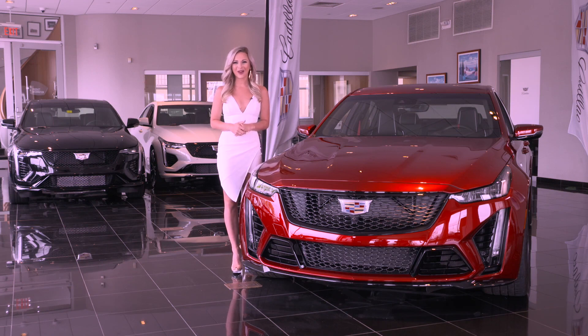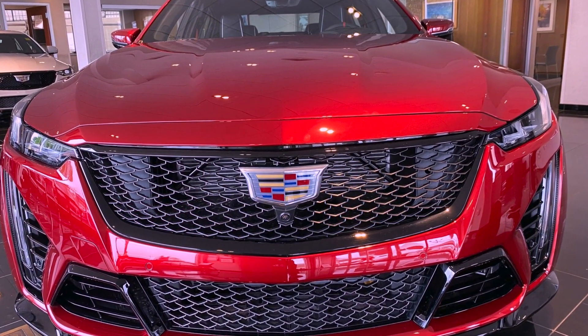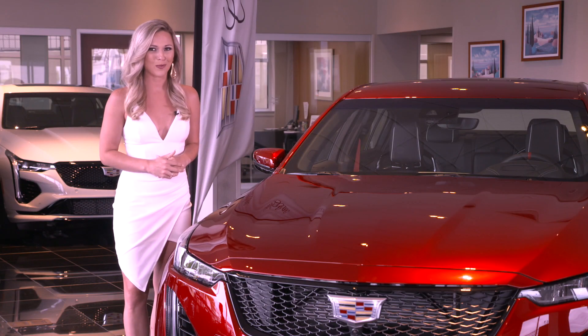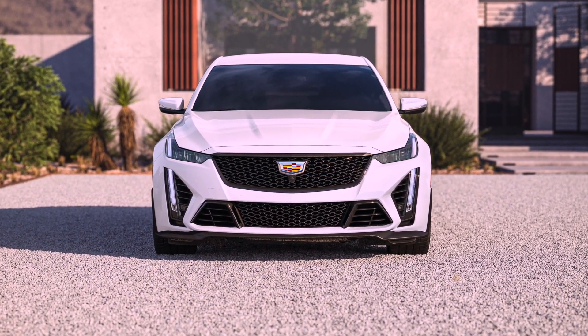Hi, I'm former Miss America finalist Caitlin Schoffel, and I'm at Delaware Cadillac in Wilmington, Delaware. In this video, I will highlight the key features and options on the all-new 2022 model year Cadillac CT5V Blackwing Sedan. This is a pre-production model we're looking at today, so some of the features and specs on the actual production models may differ slightly.